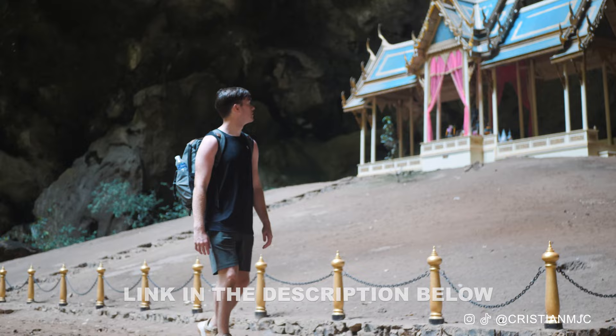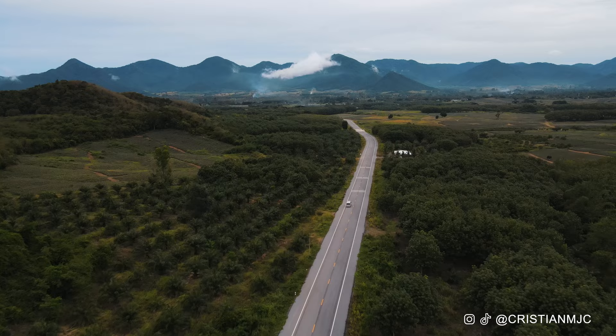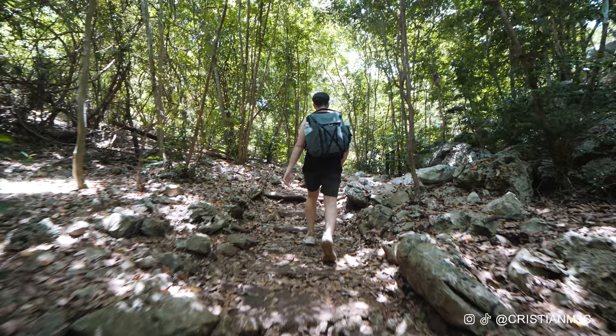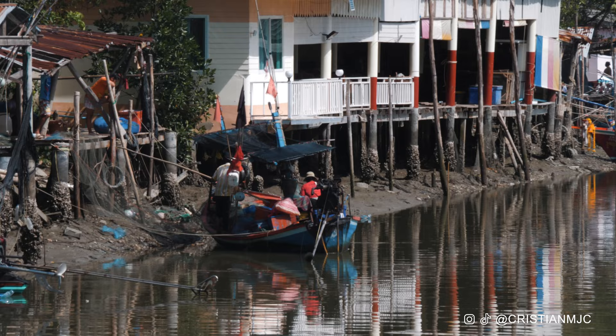This was a tour which we booked privately through a company — I will leave the link in the video description below. It was really well organized; we were picked up from our hotel and drove through Sam Roy Yod National Park, about an hour's drive just outside of Hoi Hin. It was a stunning scenic drive and you can actually stay there overnight in one of their little villas and hike up to the top for some stunning views.